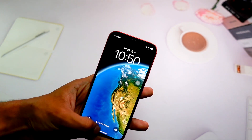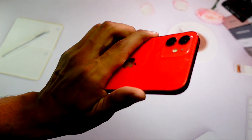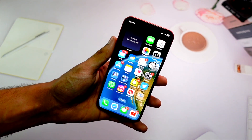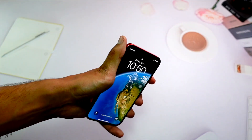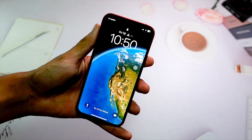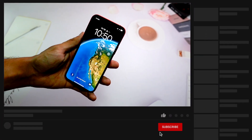Hello everyone, how are you all doing? In this video we are going to talk about the iOS 16.6 Beta 1. My name is Jay and you are watching Tech Hyped. Let's get right into today's video. We finally have iOS 16.6 Beta 1 on our devices — let's start with what's new in this update.